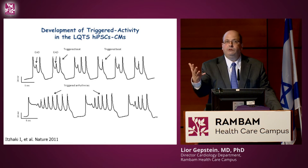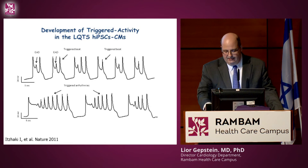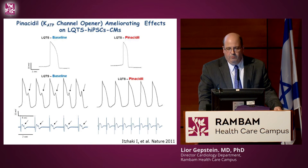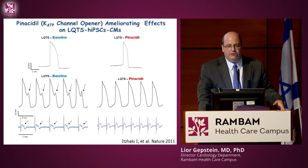This allows us now to study the mechanism of the disease and also to test drugs. For example, we tested a drug that opens an alternative potassium channel to compensate for the abnormal channel, and we could see that it shortened the action potential duration and prevented the arrhythmia.